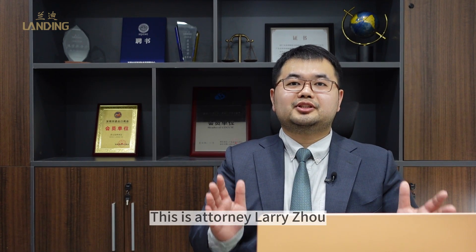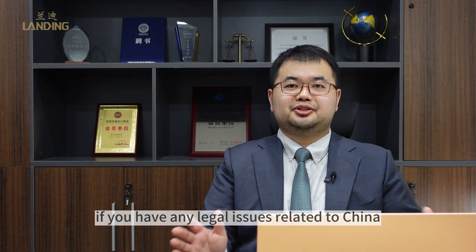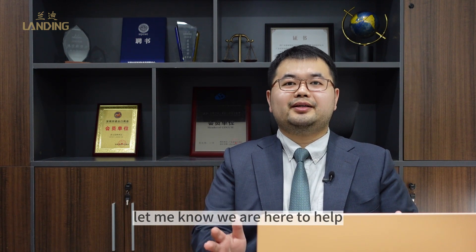This is attorney Larry Zhou. If you have any legal issues related to China, let me know. We are here to help.